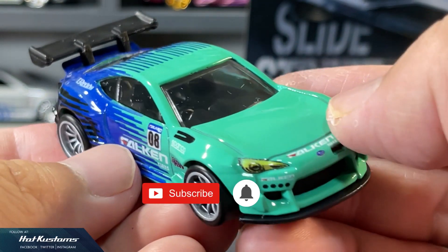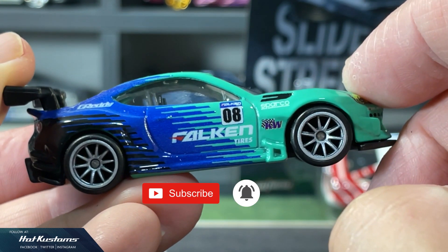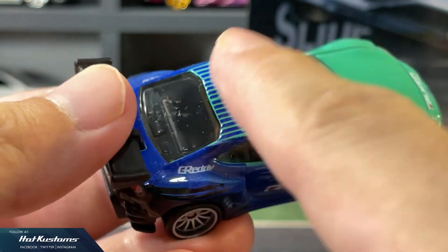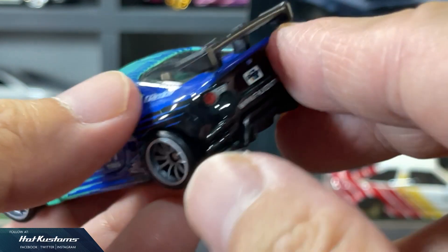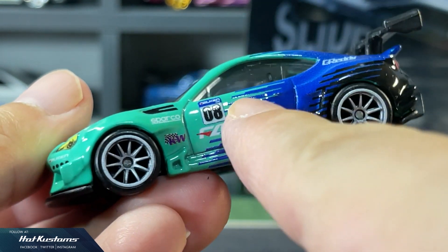Likewise, only livery printing, but we can see some details there. The wheel sets roll extremely well. This BRZ looks very presentable with the Falcon tyre body wrap. The Grady logo is very visible in reverse white, with the Grady logo on the license plate. What's already missing here is just the side mirror, but overall a very striking casting.